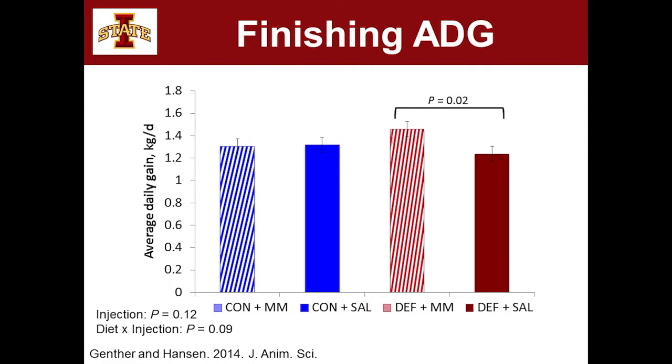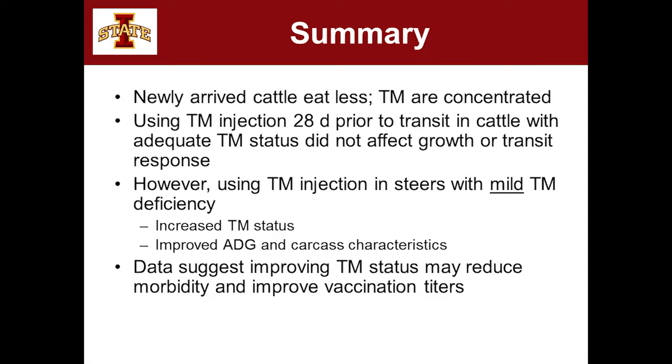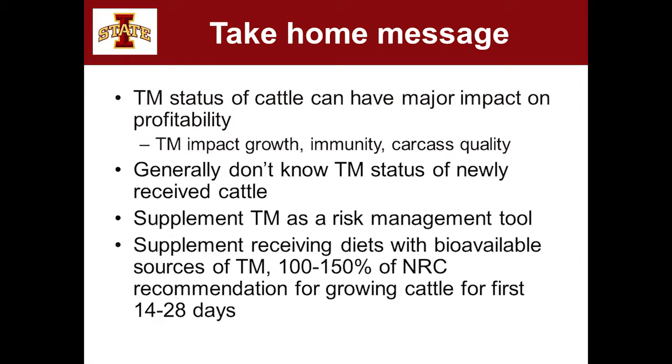To summarize: newly arrived cattle don't necessarily have a greater trace mineral requirement, but they will eat less — so there is value in fortifying that receiving diet with more trace minerals. If animals have even a mildly deficient status, they don't seem to go back on feed as quickly and aren't responding to the stress of shipping as well. Because we don't know the trace mineral status of newly received calves, I really encourage you to consider supplementing — whether injectable, in the diet, or some combination — as a risk management tool. Consider supplementing 100 to 150% of NRC in that first two to four weeks of the receiving period.